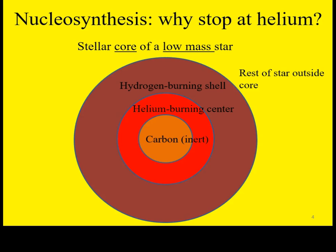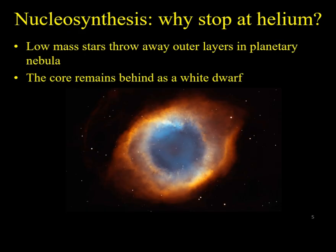For low mass stars like our Sun, the final product of the fusion chain will still be relatively low mass elements such as carbon. When even helium fusion starts to run out, the star becomes unstable, its core shrinks to a dense remnant known as a white dwarf, and its outer layers are blown away in a drawn-out process that creates a planetary nebula.